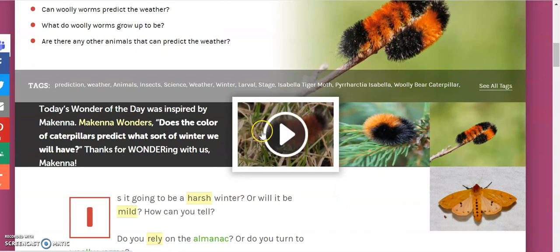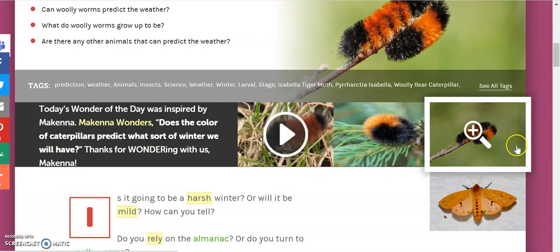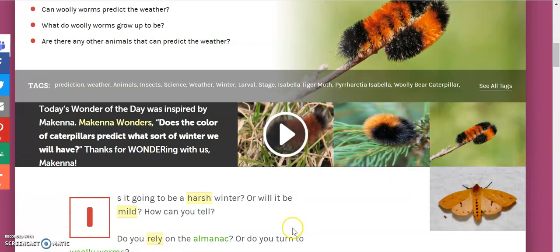Second, we have a video here all about woolly worms, so you can watch the video, you can enlarge the pictures and take a look at those.